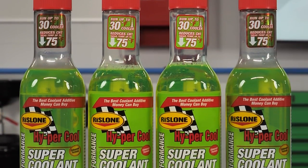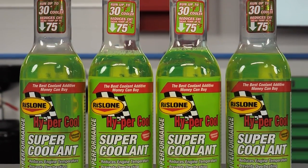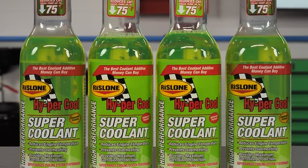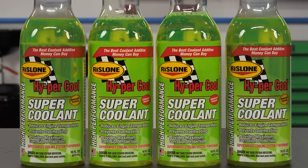In addition to preventing overheating, the glycol-free formula lubricates and protects the water pump and helps prevent corrosion, erosion, and electrolysis of all cooling system parts, whether they're made of aluminum, plastic, or rubber.